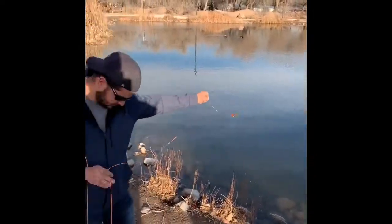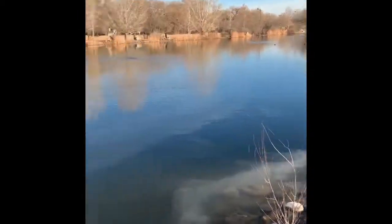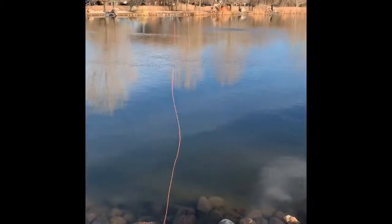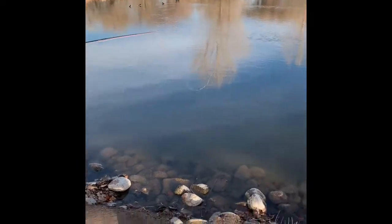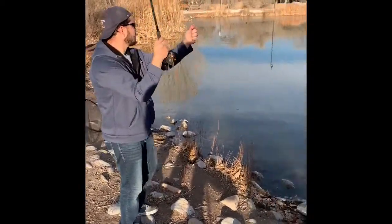Again, catch-and-release with smaller fish. This is more of a place to just come out, practice, get your casting and fly fishing techniques down, try different kinds of bait, see what works and what doesn't. Just a very nice place to come out, get some peace and quiet, and do what you love.